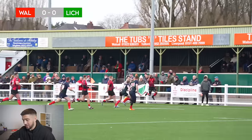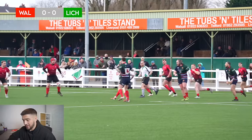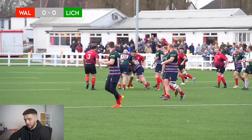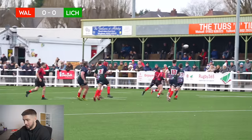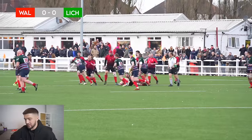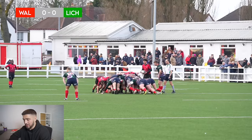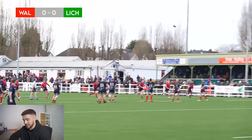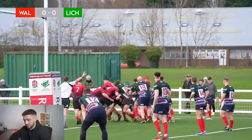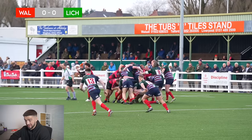Comes out to Ben, Ben gets on the outside, gets that across to Jeff, who unfortunately does get tackled out. Lichfield take the line out quickly. Isaac with the tackle. Then Lichfield playing in their own half with a few carries from their forwards, then they go wide — comes out to their winger, the winger steps inside. Walsall get another scrum, and we do get a penalty which Ben puts in the corner. Walsall with the line out, great take from Lucas with the catch and drive, but Lichfield defend that very well. Back for another scrum.